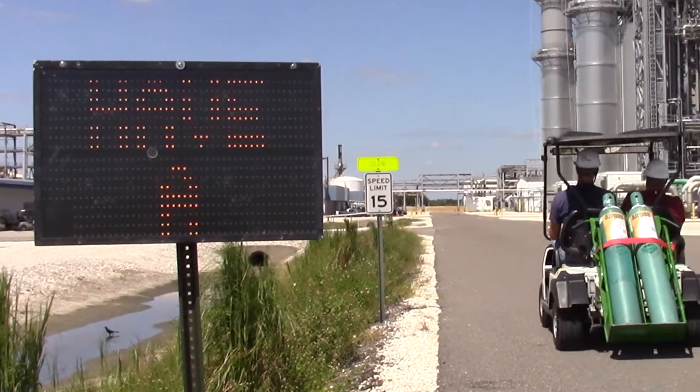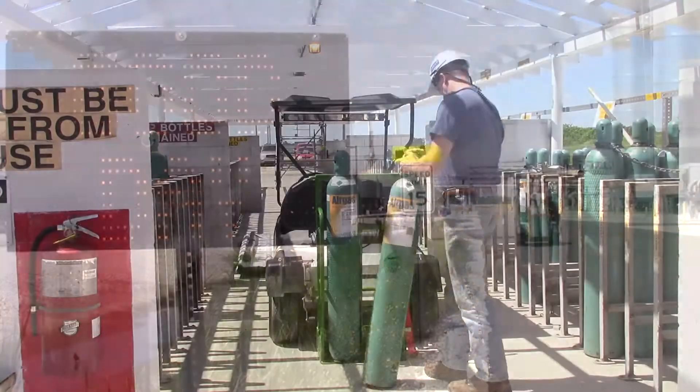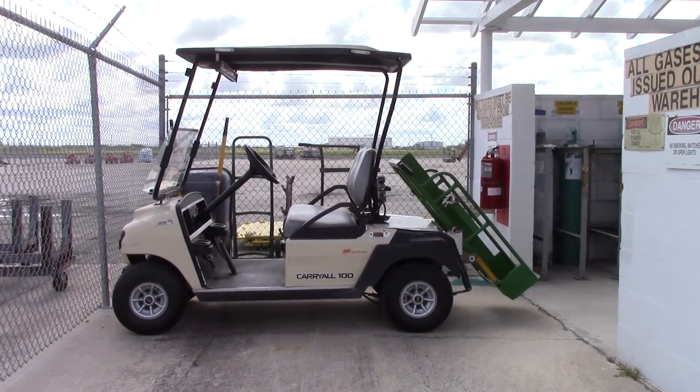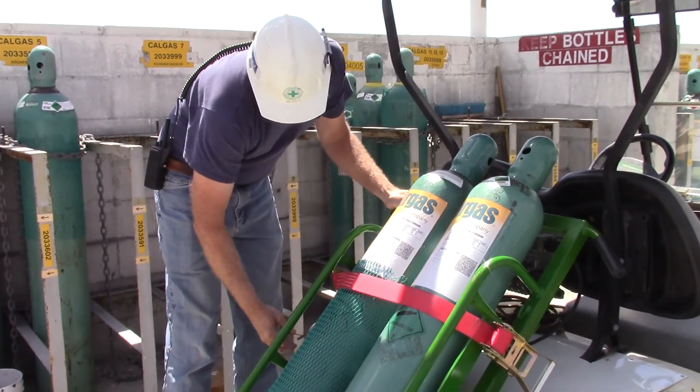Strategically designed with a 15 mph max speed to conform to plant speed limits. Loading and unloading is easily a one-person operation. The bottle carrier rack pivots from the stow transport position to the load/unload position.